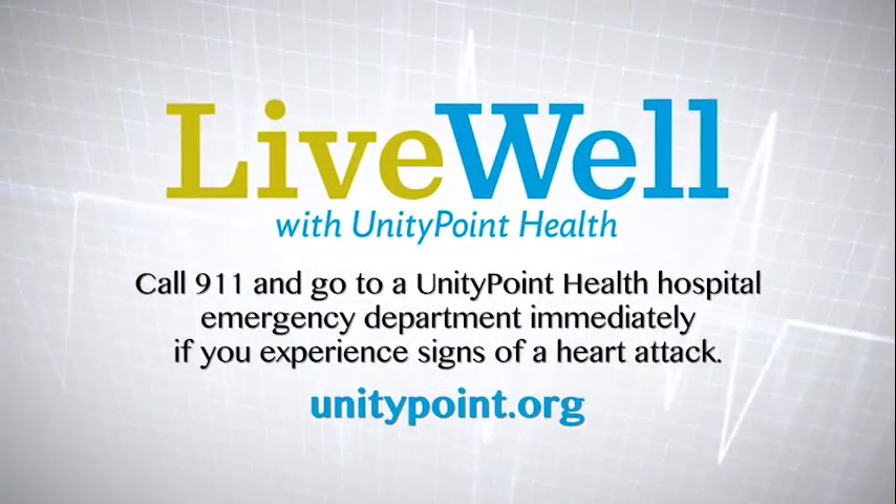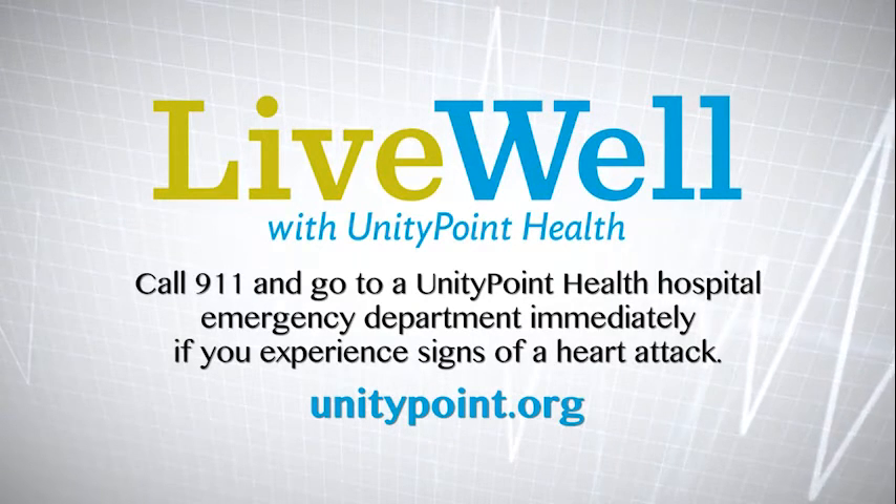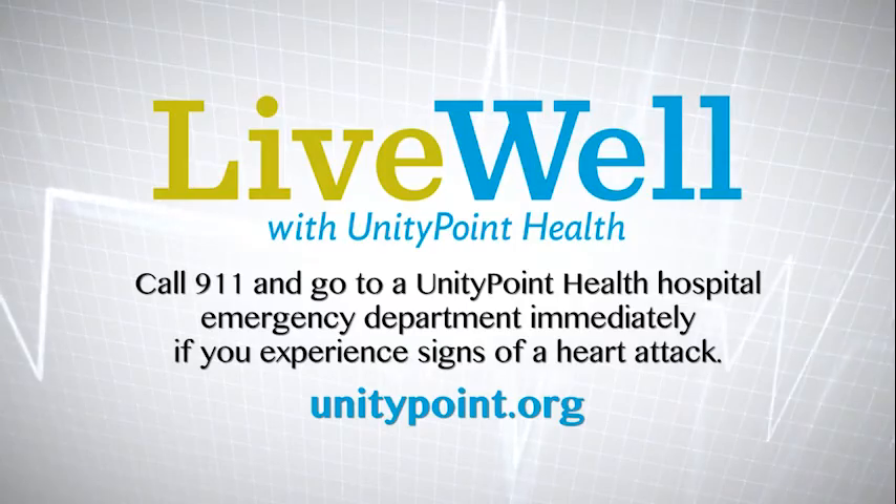Here at UnityPoint, our focus is the patient and only the patient. We are here anytime you need us, 24/7, to help anybody who's in need — make them feel better, healthier, and have a very good experience while getting better.